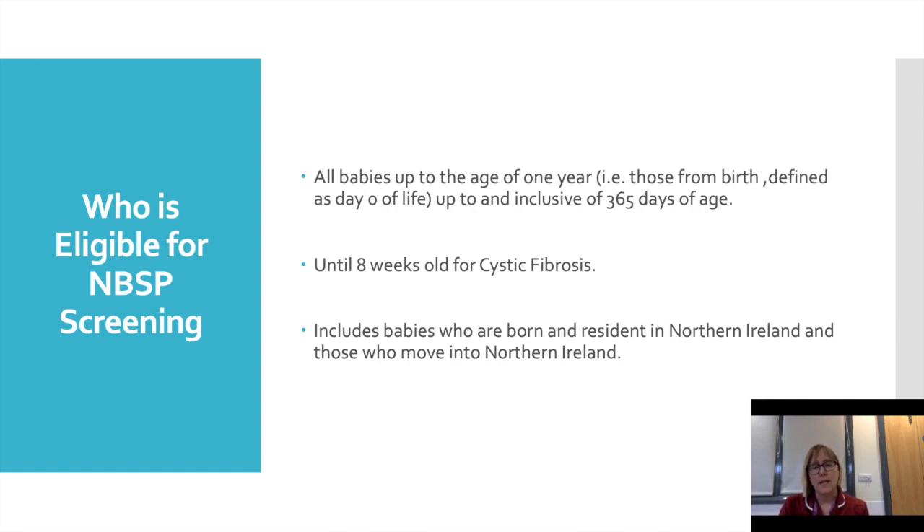Who is eligible for the screening? All babies up to the age of one year — day naught of life up to and inclusive of 365 days of age. They can be tested for cystic fibrosis only up until eight weeks of age, so if a parent decides at nine weeks they would like to be tested for that, it's too late. Eligibility includes babies born and resident in Northern Ireland and also those who have recently moved in.